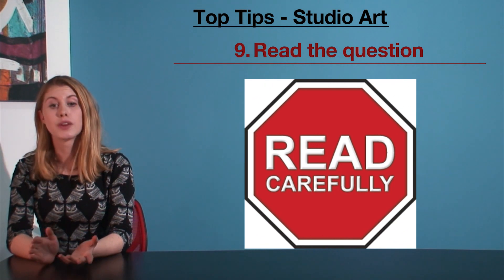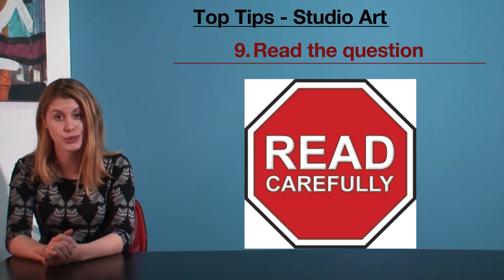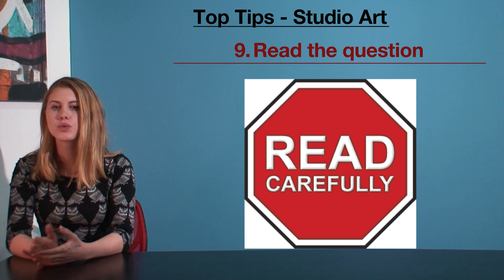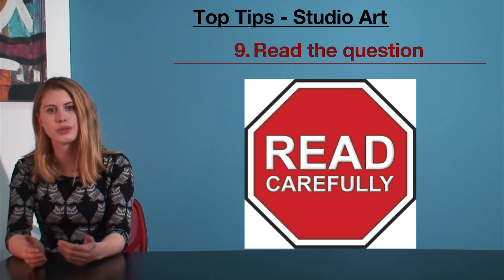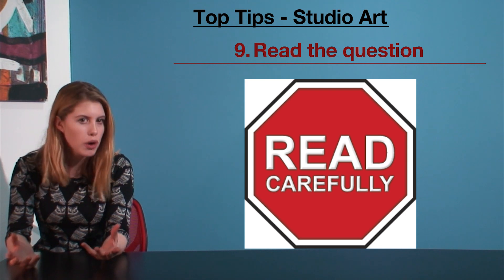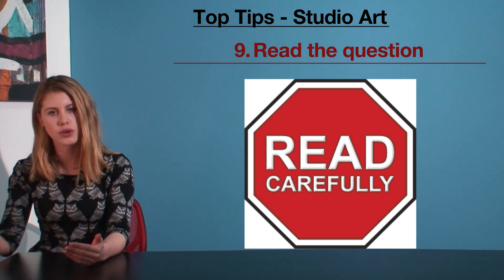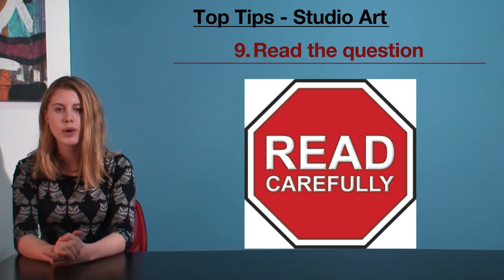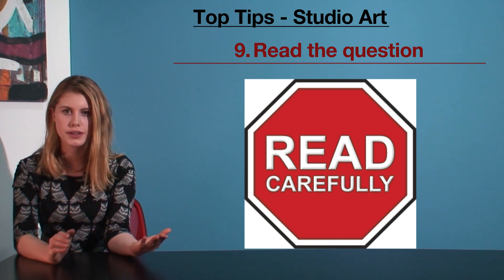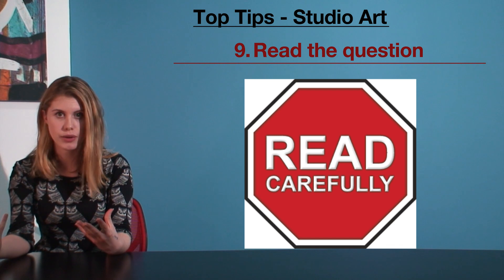My ninth tip is read the question. It's my final tip for today and it's one that I hope you take into the actual exam. Studio questions are phrased in a way where if you miss one word, you're likely to lose a lot of marks. An example of this is: 'Using two artists you have studied this year, discuss one work of each that engages with the idea of...' This type of question often loses students because they end up talking about only one artist, or two of their paintings, or some other variation on those numbers.